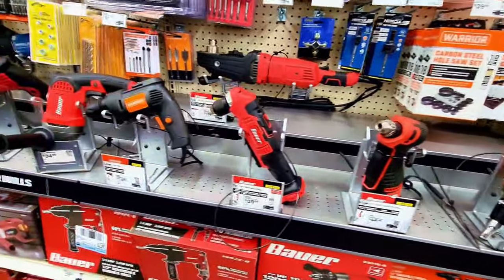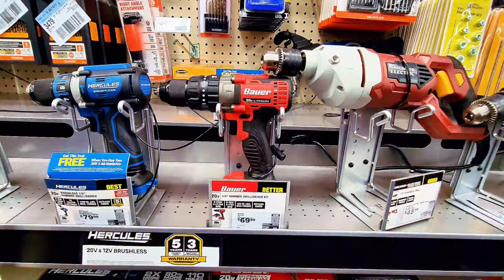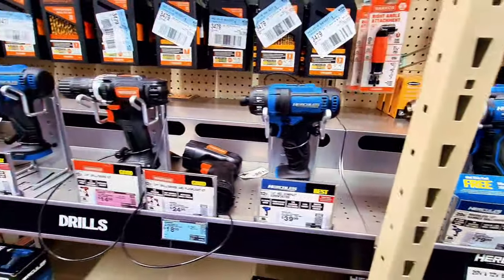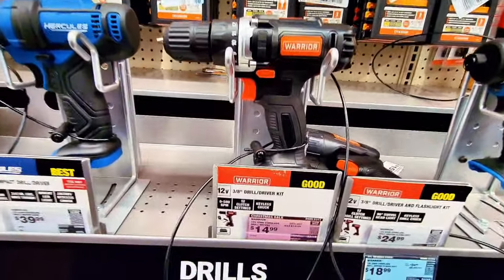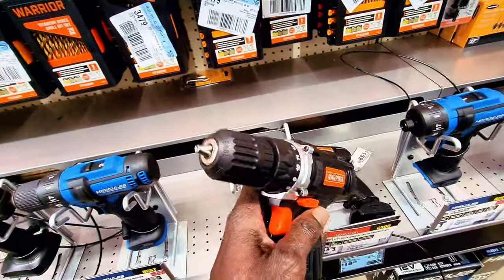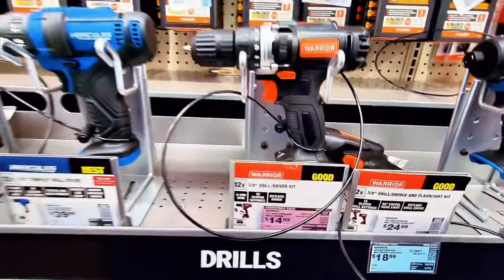Let's check out the power tools section — it's totally amazing. They have POWER brand at $69.99, Hercules at $79.99, a power drill at $39.99, and the Warrior brand at $14.99 — that's a light-duty one, but an amazing price. So that's a great deal, very good price.